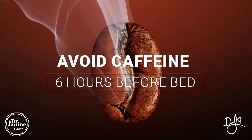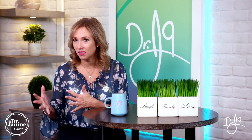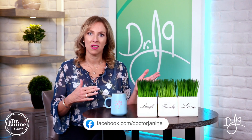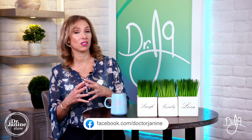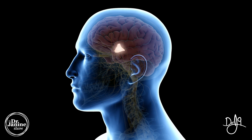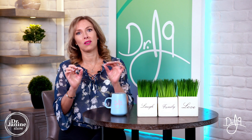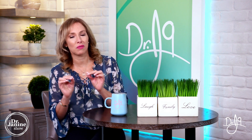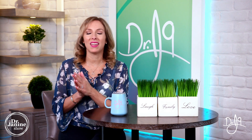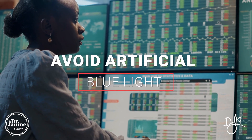Tip number seven is to avoid caffeine at least six hours before bedtime. A lot of people think they don't have a caffeine sensitivity, but caffeine actually affects our circadian rhythms and our SCN — the suprachiasmatic nucleus, our master clock in our brain. It's really important that you avoid caffeine especially before bedtime.